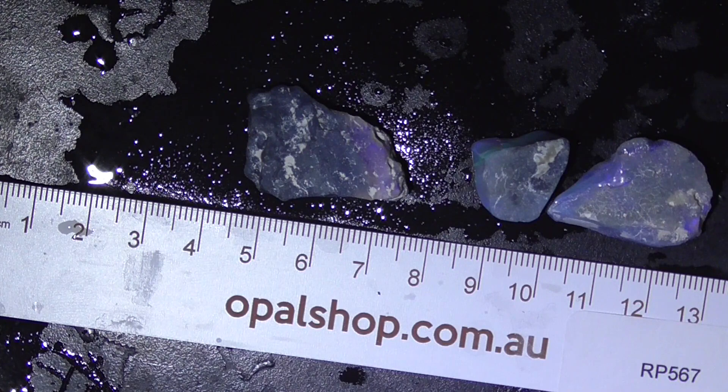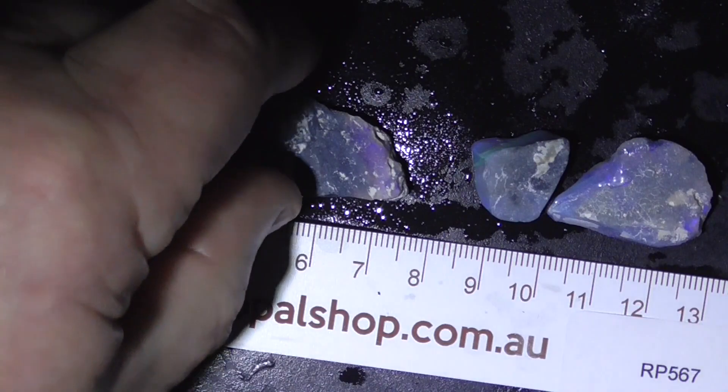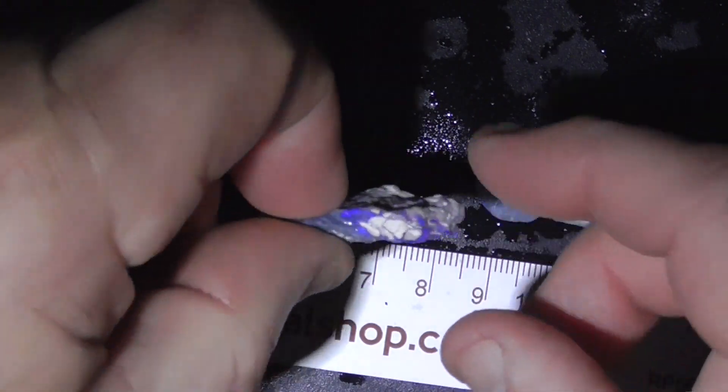G'day. Three pieces of seam opal from Lightning Ridge at theopalshop.com.au. These pieces are more of a crystal type of opal. There are three pieces in the parcel.